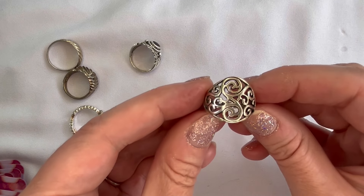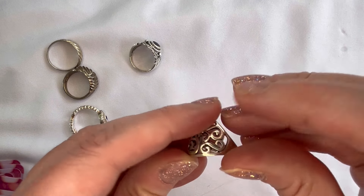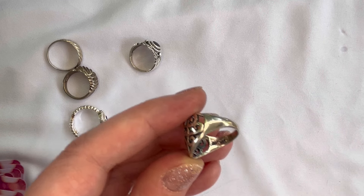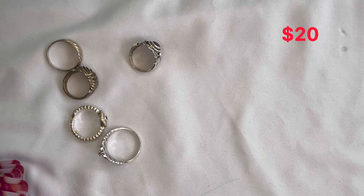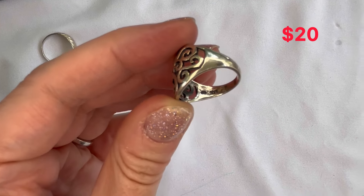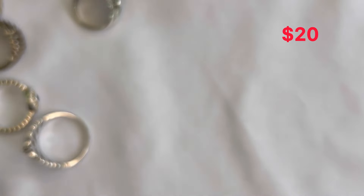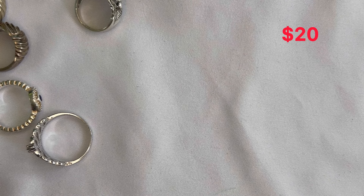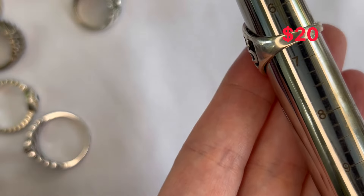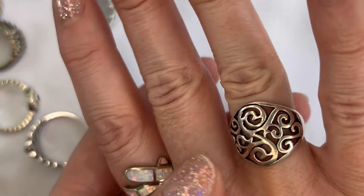Next we have this ring which has a lot of detailed metal work on it — really pretty. Marked on the inside with 925 and there's another symbol next to it I can't quite make out, but it's definitely stamped 925. This one is on the smaller side, coming in about a 6.5. Really pretty — that one will be number eight.